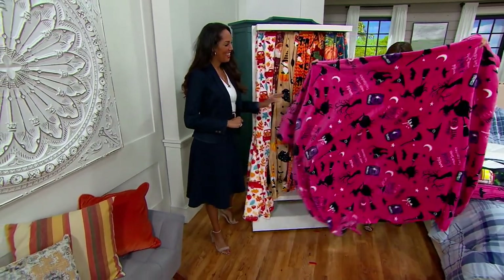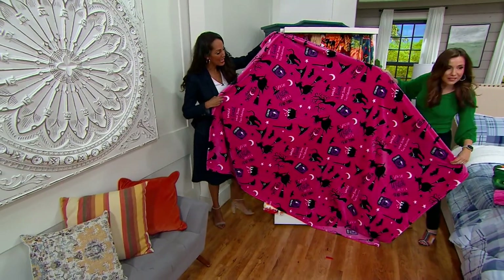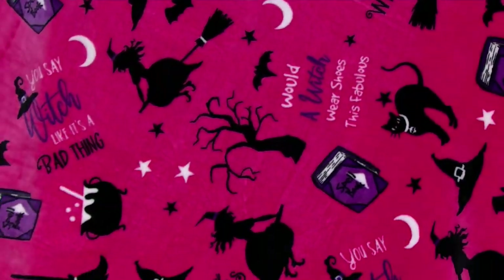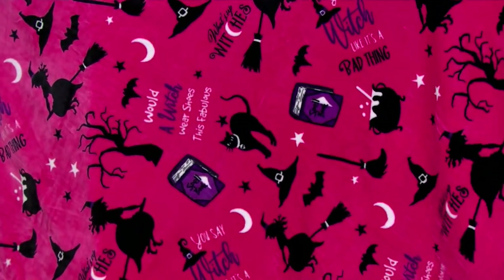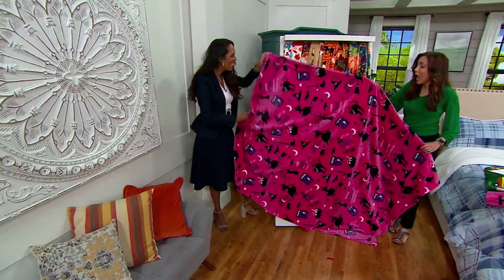This is Witches. It says, 'You say witch like it's a bad thing.' I mean, pink is a huge hot color right now because of a certain movie. How fun is this for a little girl, or if you have some friends that you like to go to the movies with, or you just have girls' night?